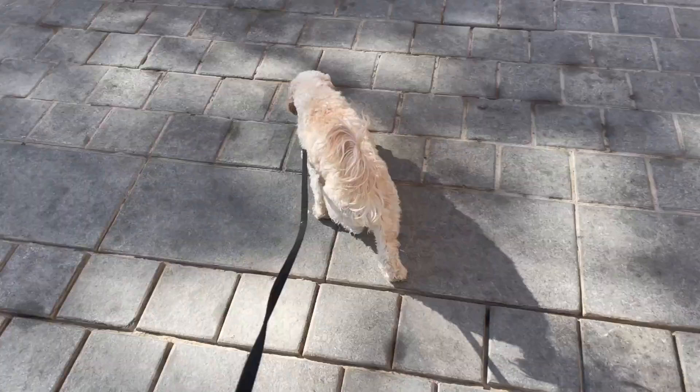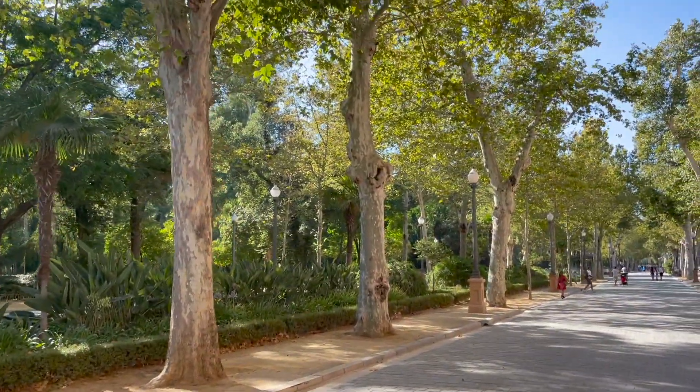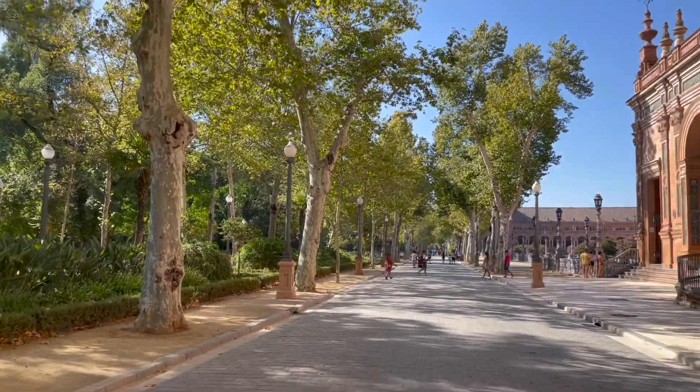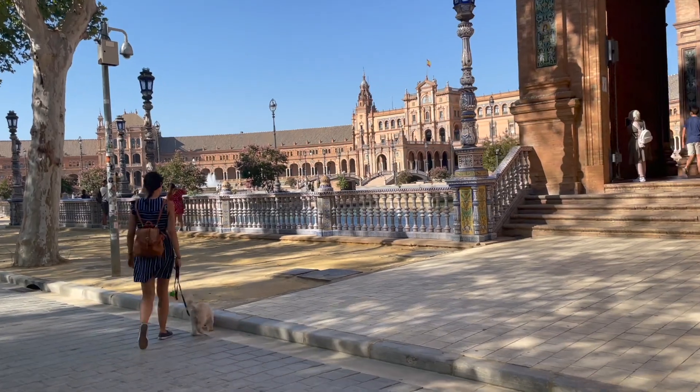I definitely think this was one of my favorite things to visit on our whole road trip so far. It is definitely one of the most beautiful places I've ever visited and I would definitely recommend anyone coming to Seville to come check it out.